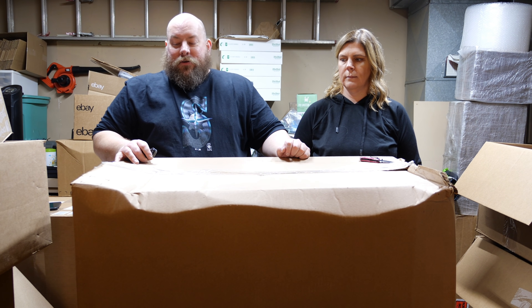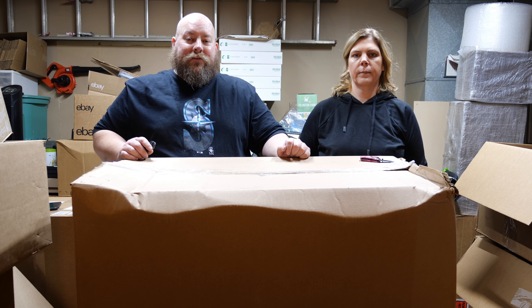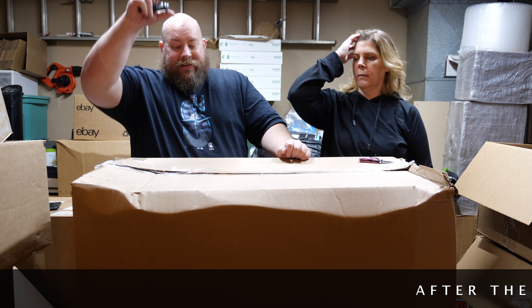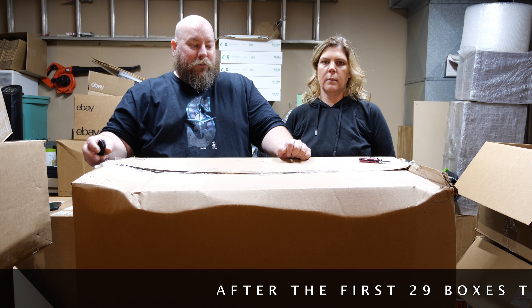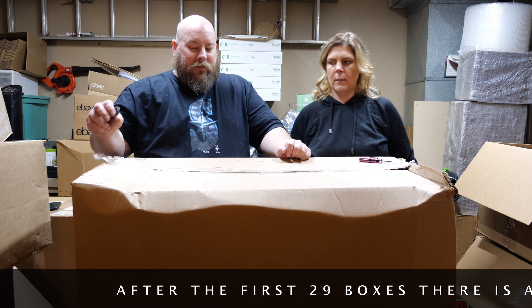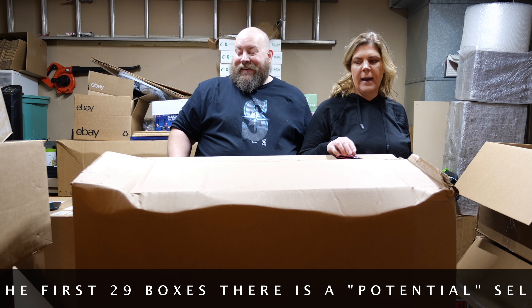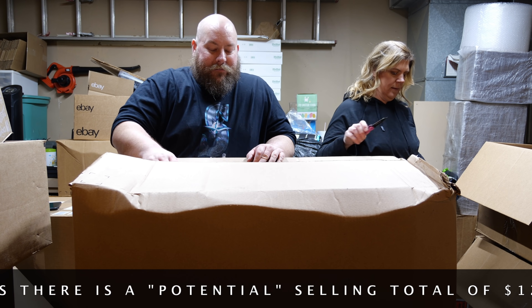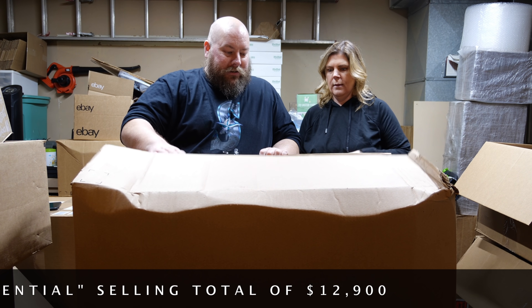We're back today with another huge Amazon coffin mystery box from the $50,000 Amazon pallet series. 42 total boxes, seven huge pallets, around $170 a box. We want to recoup that money. Hopefully we recoup it fast, like with one item — that would be awesome. As long as we get at least $170 back a box, we are golden. But obviously we want to make as much as possible.